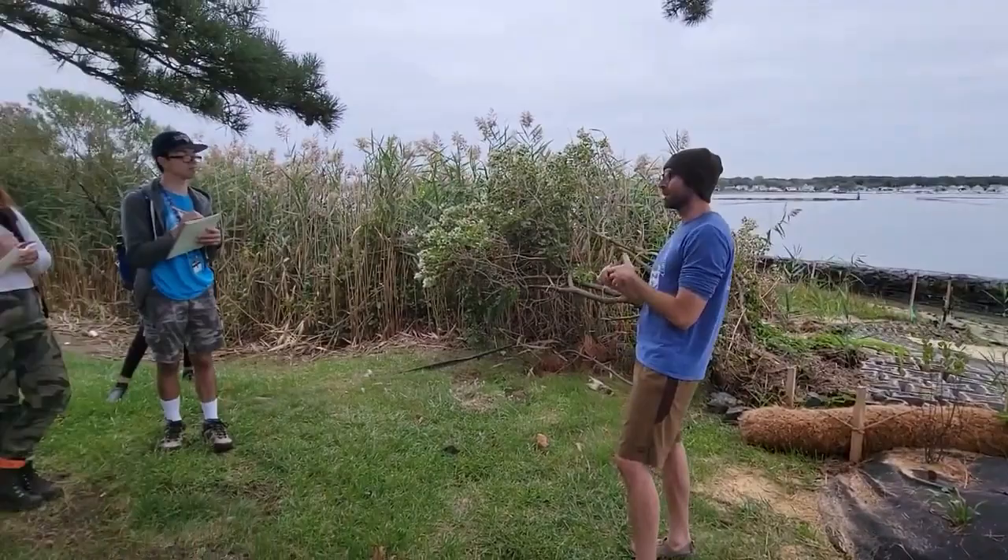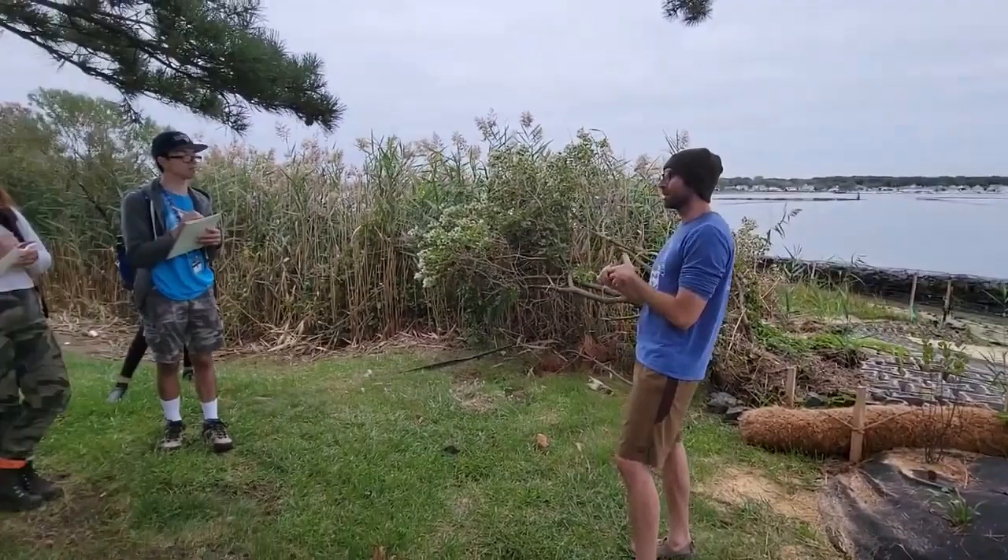I want to give a little bit of history. Like Al talked about the history of the ecology, I want to talk about the history of living shorelines as a concept.